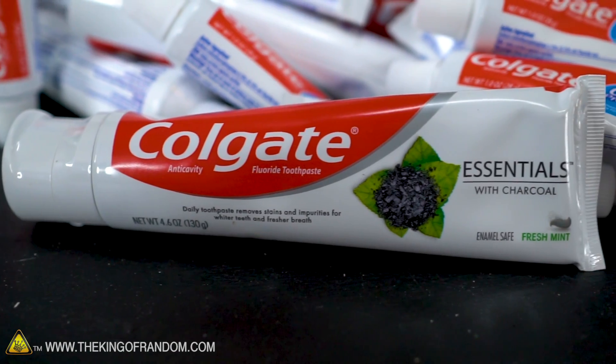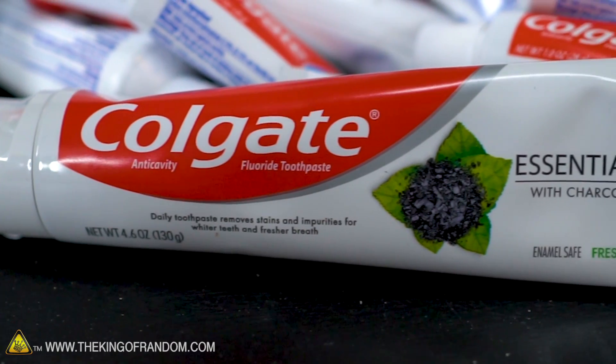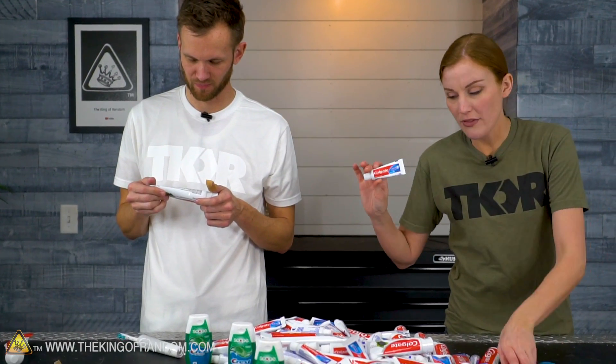Let's look at all the different types we've got here. I was curious if the charcoal kind had titanium dioxide in it — it does not. Titanium dioxide is just a very, very white powder; most of the titanium mined in the world ends up turning into white paint because it's so bright white. Some kinds of toothpaste have it, some do not, and I'm glad they didn't try to put it in with the charcoal because that would seem counterintuitive. That one's the Crest, and these little ones are cavity protection.